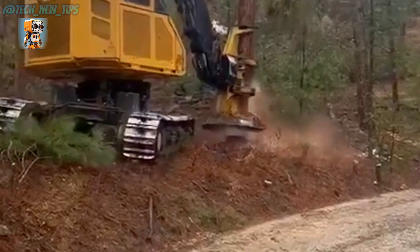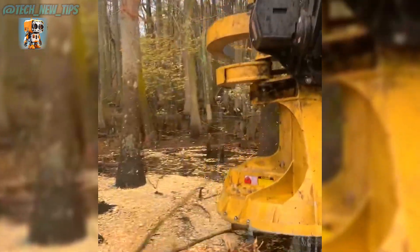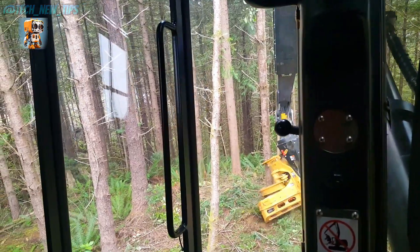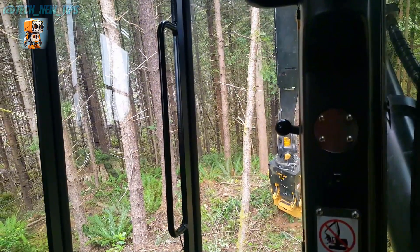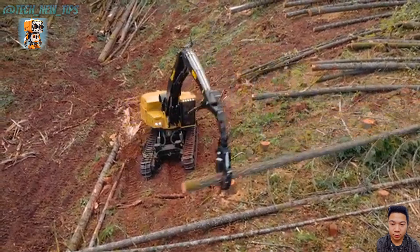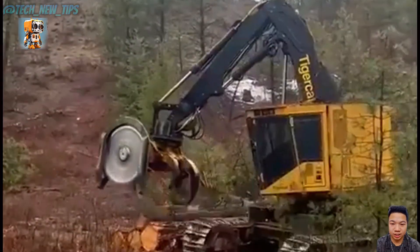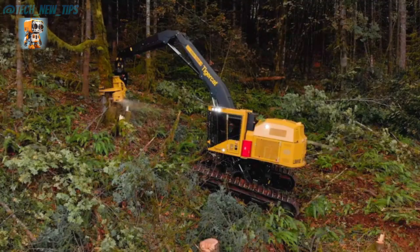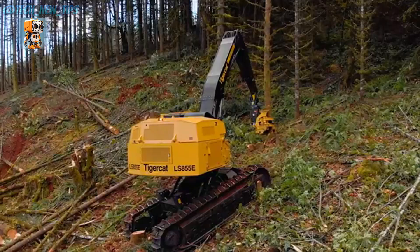When the forest calls for power, precision, and endurance, the Tigercat LS-855E answers. This is not just a machine — it's a force of nature, built to tame even the most challenging terrains. The LS-855E's high-capacity cutting head can slice through thick trees effortlessly, all while bunching them for efficient collection. It's fast, it's powerful, and it's built for heavy-duty operations.